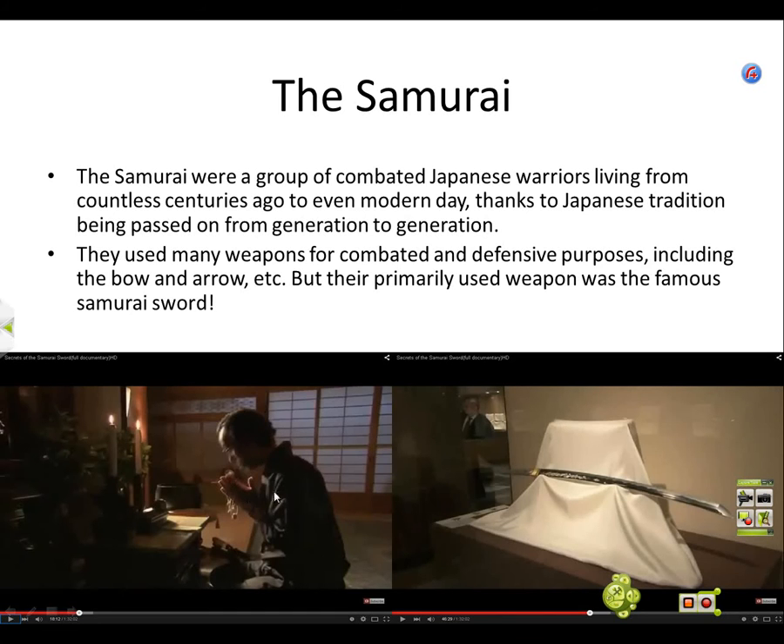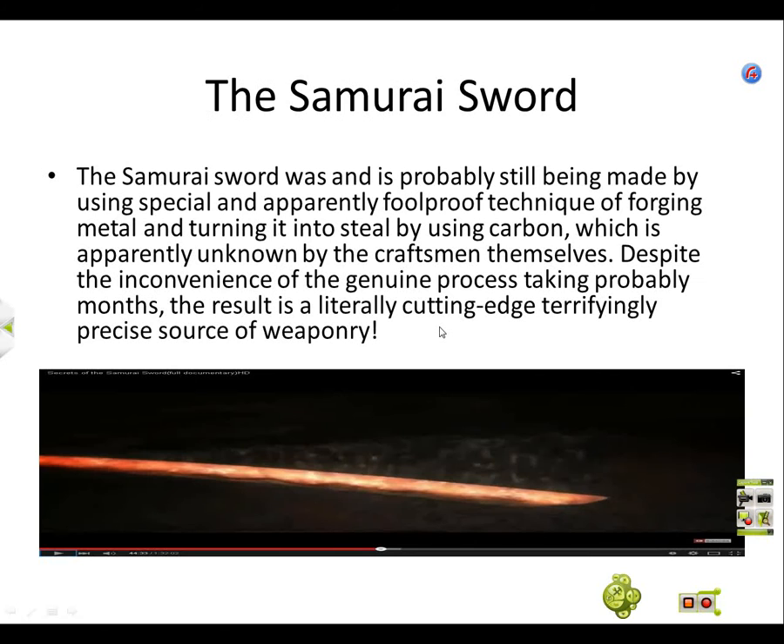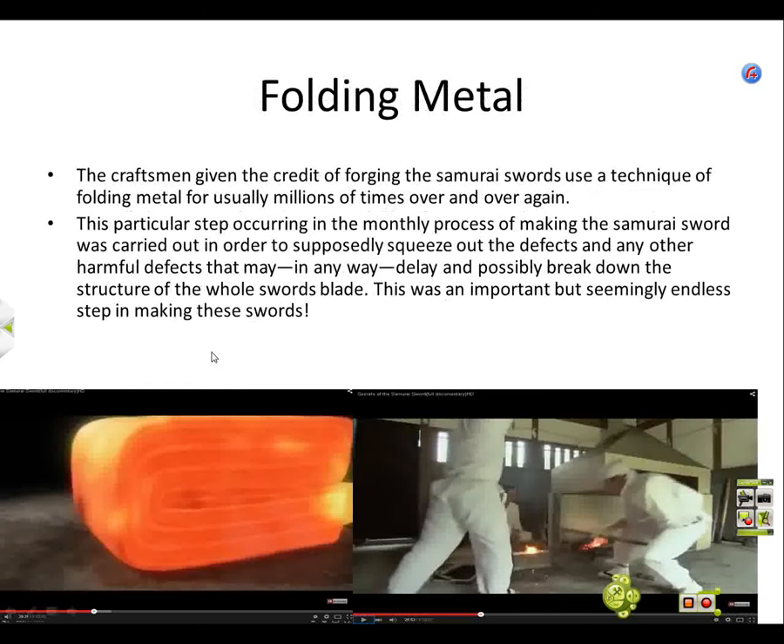That picture is a picture of the swordsmith meditating. That is an image of a samurai sword in a museum. What's happening in this museum? The samurai sword is being placed in water, and from becoming straight, it curves. These are images of the folding and hammering of the metal.